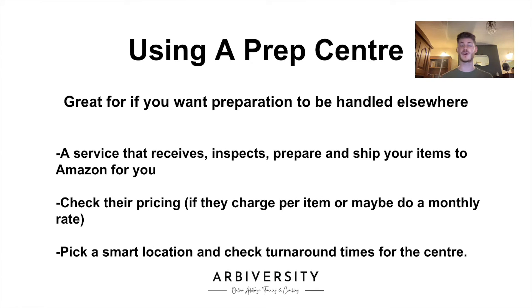Hello and welcome to this online arbitrage video. I just wanted to do a little one all about using a prep center. You can either prepare your items at home and send them off to Amazon, or you can make use of a prep center, which is great if you want all of the preparation to be handled elsewhere. On this slide I've put the three main points that I'm going to be talking about, and as we work through I'll elaborate on those points.